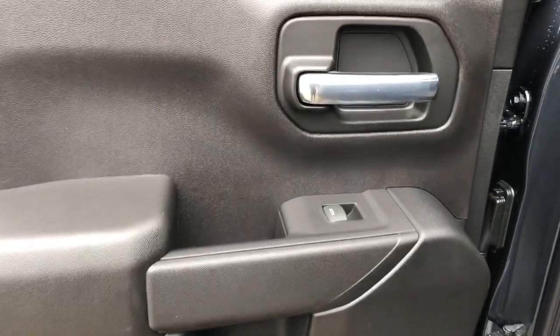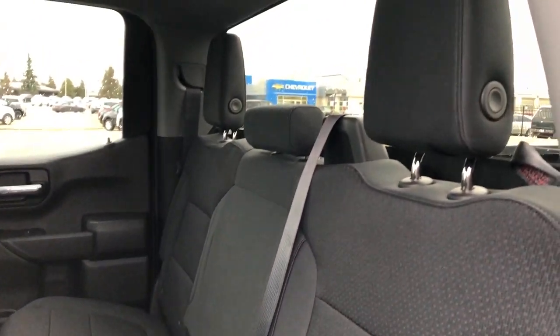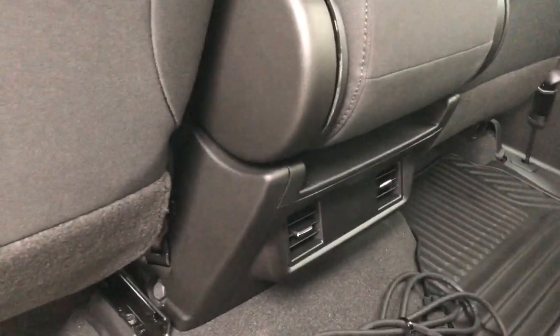Moving onto the rear interior, we can see our chrome door handle, window switch, as well as our speaker and storage, rear seats also featured in gray fabric, and our vents at the back of the center console.